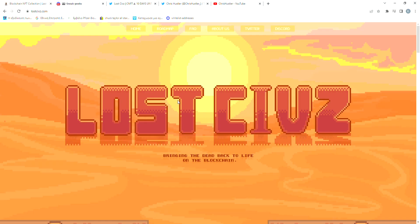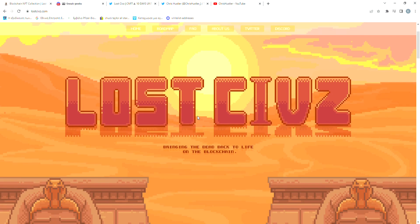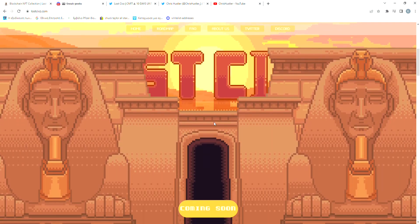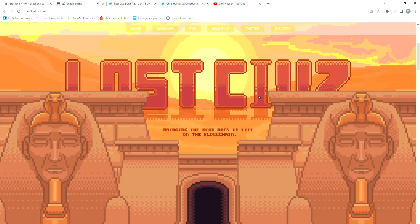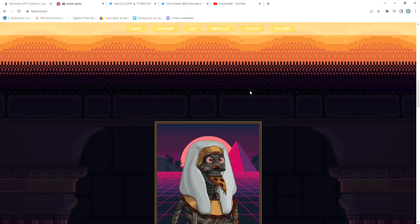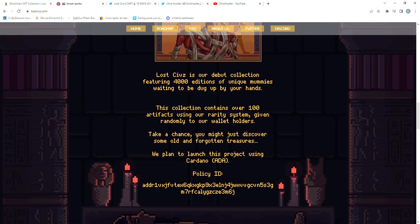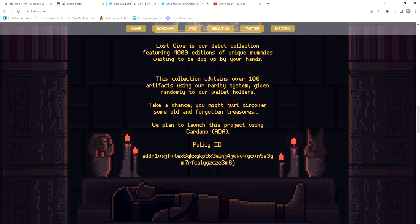Now after watching that, I'm gonna show you guys the website, which I'm not gonna lie, it looks great. I love everything about it — the fact that everything is custom-made, the kind of layers they've made here when you scroll down. Here it says 'Lost Civs bringing the dead back to life on the blockchain.' We can see this gif again with some of the art pieces and all the general info. It says they have over 100 different traits.